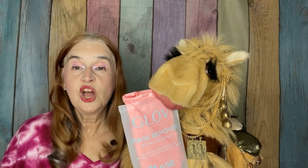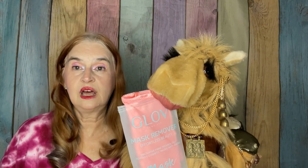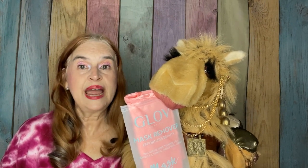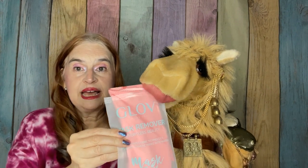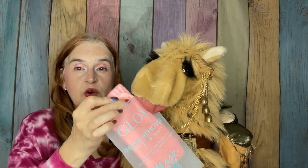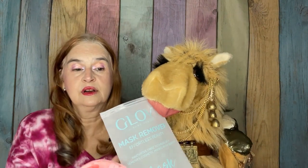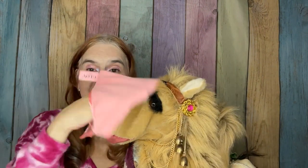Last but not least, we have from GloVe an $11 mask remover. It comes with its own plastic case that has a zipper on it, so the case is presumably reusable. This is what it looks like — it's made in such a way that you can get your hand in there so that you can wash your face.